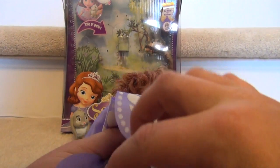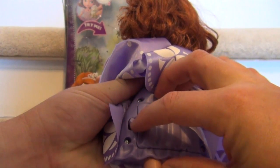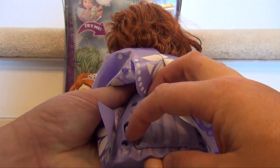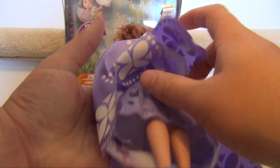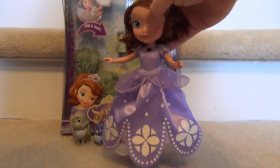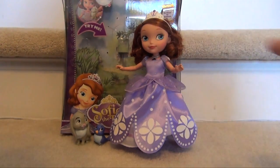The first thing you need to do is go in the back and put the dial on normal mode. It comes in the try-me mode, so you want to put it all the way up so it will actually interact with the animals.